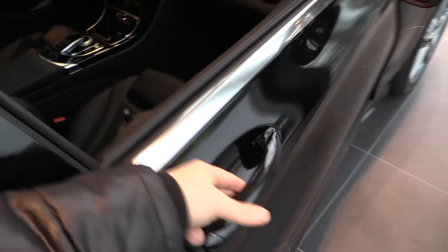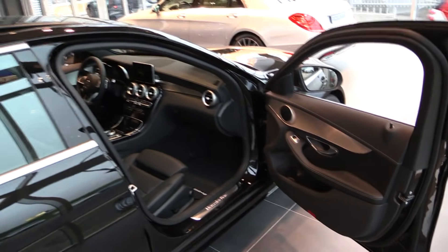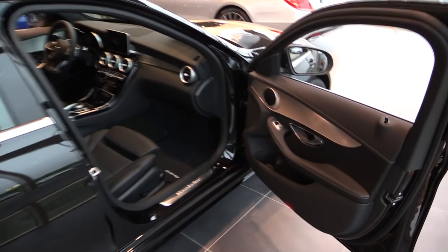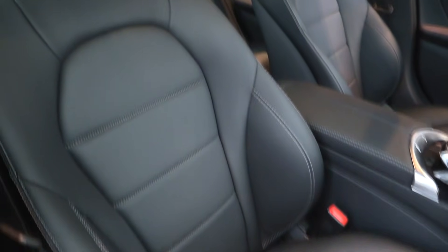Also available with keyless go system. For the first time, leg extensions. Sport seats in the front.